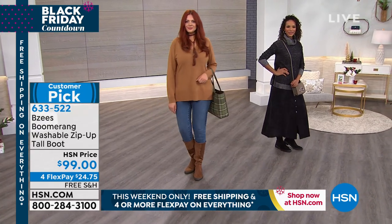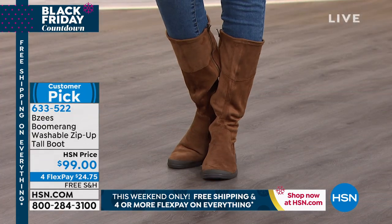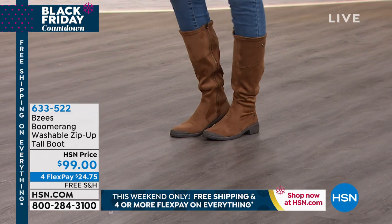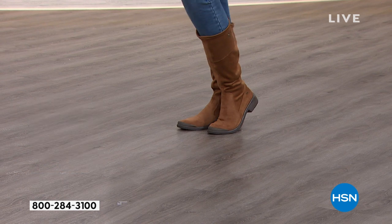Get them dirty, throw them in a wash, let them air dry — that simple. I also noticed how easy they were to put on. That zipper goes all the way down — I just slipped my foot in and we were good. None of that wrestling around to get the boot on.